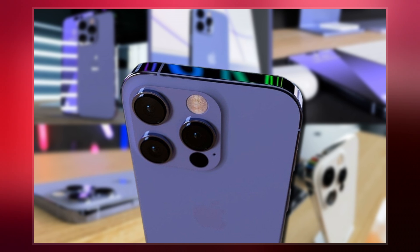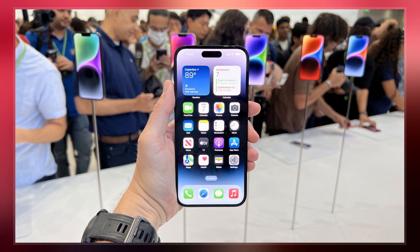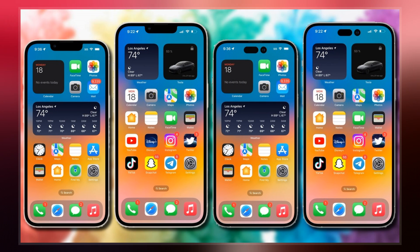The iPhone 14 Pro and 14 Pro Max are available in four colors: silver, space black, gold, and deep purple. Deep purple is a new color replacing Sierra Blue, while space black is a renaming of Graphite.